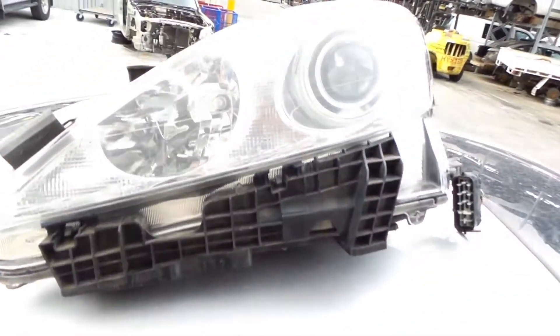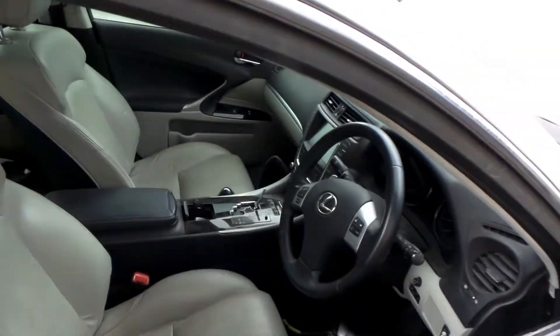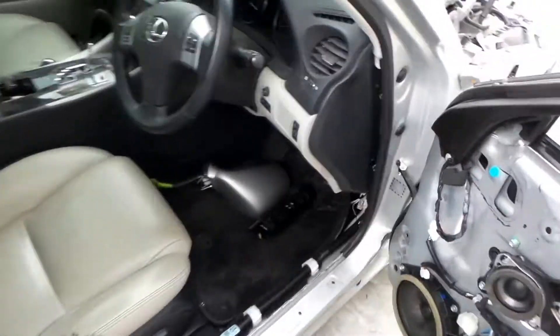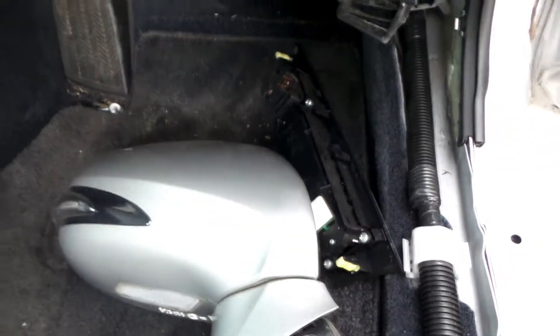The left headlight is halogen type. Right door mirror is prestige type, indicator type.